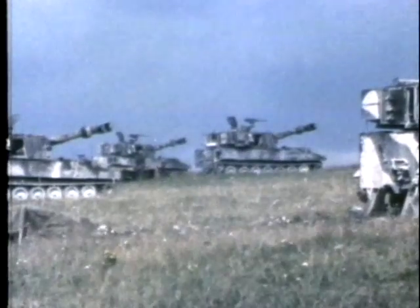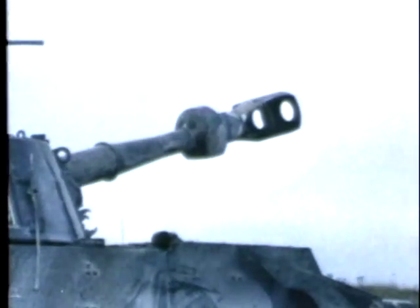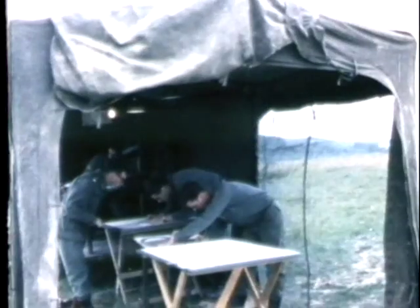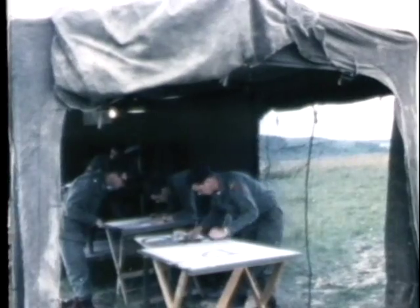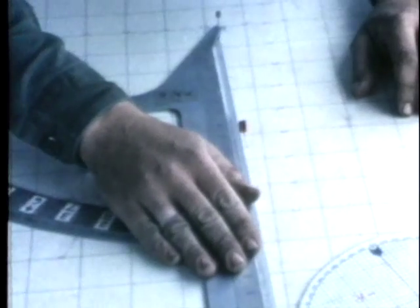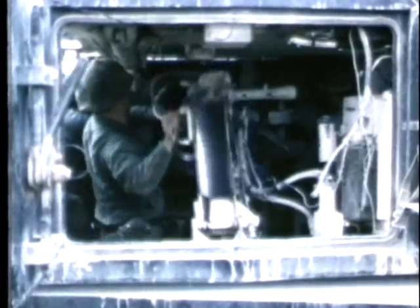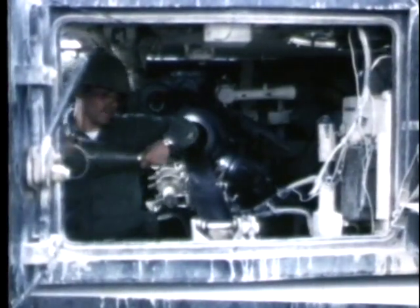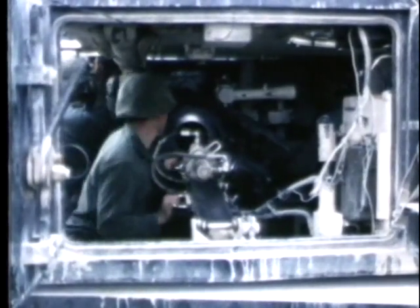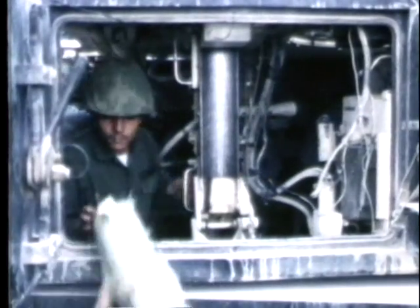A similar test is imposed upon the 4th Armored artillery units. But because of the size and range of the big weapons, the problems are more complex. At Fire Direction Center, data computer personnel work out coordinates which will put the 155mm howitzers on target, and the information is passed along to the gun crews. Aboard the highly mobile 155s, artillerymen quickly train their howitzers on the target, load them, and await the order to commence firing.